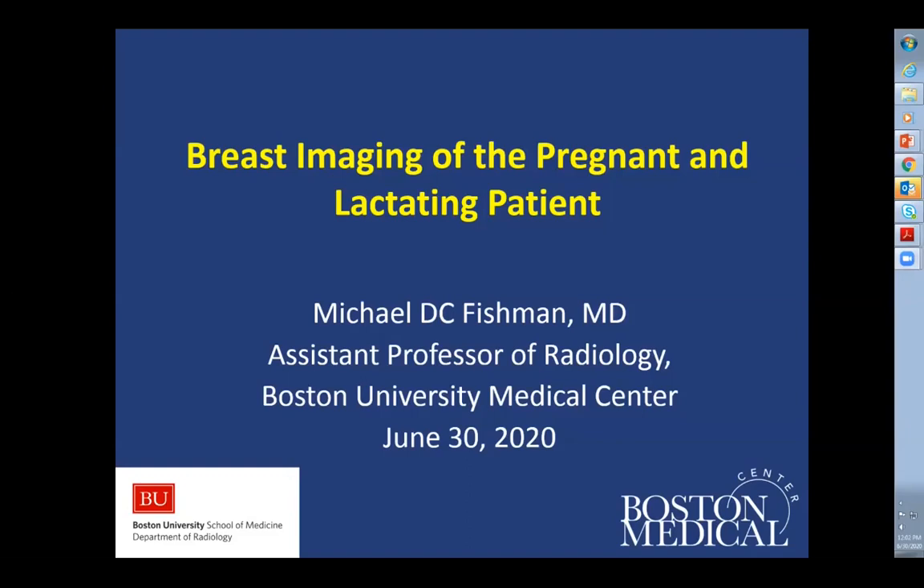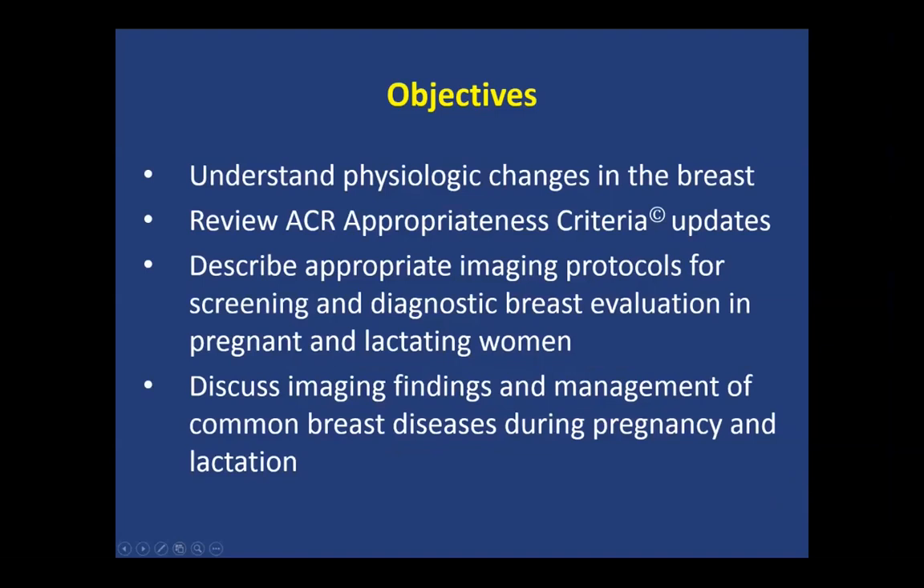Thank you so much for that warm introduction. It's really a pleasure and an honor to be with everyone today. I'm going to try to move as quickly as possible given the time. So we're going to talk today about imaging in pregnant and lactating patients. Most importantly, we want to understand some physiologic changes in the breast during this time, review recent appropriateness criteria updates, describe imaging protocols for these women in the screening and diagnostic settings, and then go through a number of cases to review imaging findings and management of common diseases seen during pregnancy and lactation.